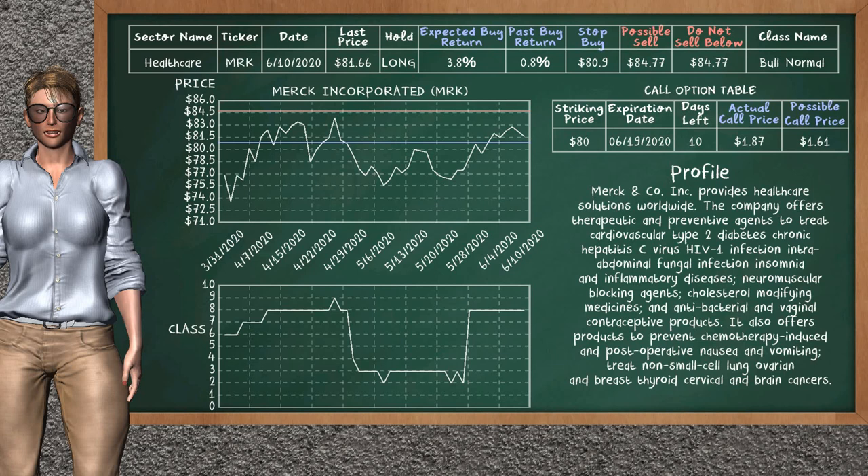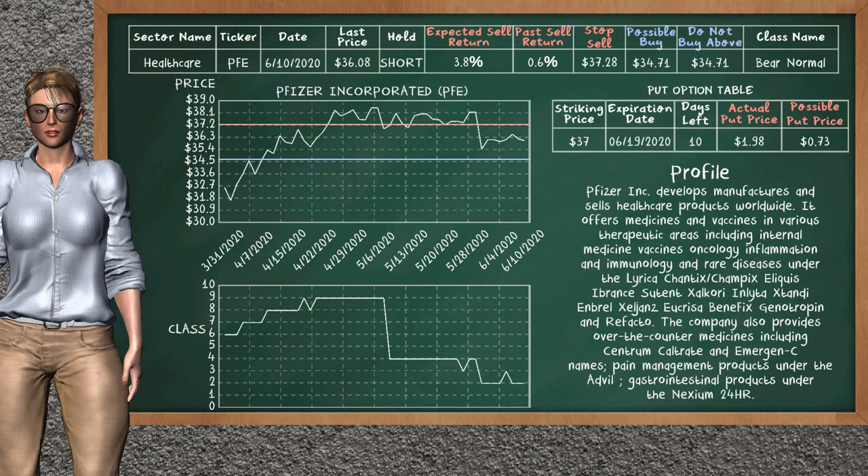Merck Inc. was a previous top buy alternative. Today, our analysis is suggesting to continue holding it long. Merck Inc. is a bull normal class. In the past, it has given an average buy return of 0.8%. You may expect now a buy return of 3.8%. We suggest to sell it at a minimum price of $84.77. We suggest to stop buying if the price is $80.90.